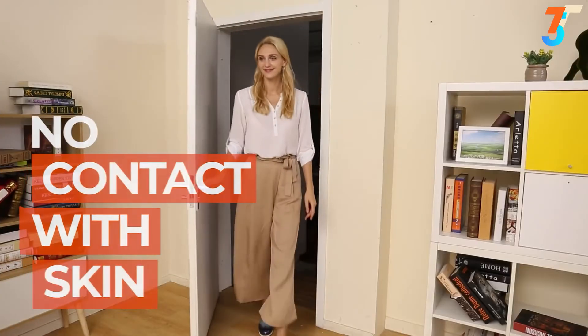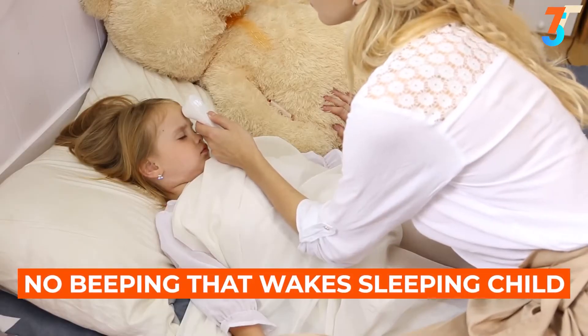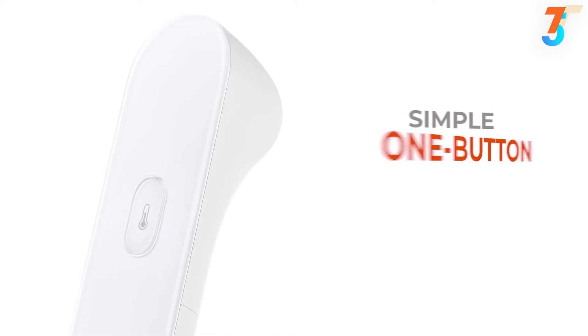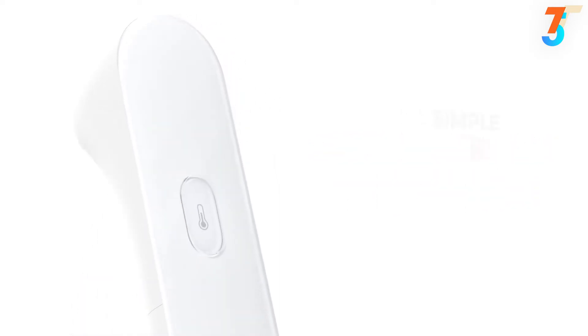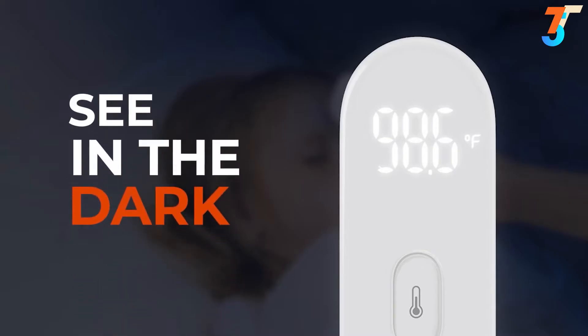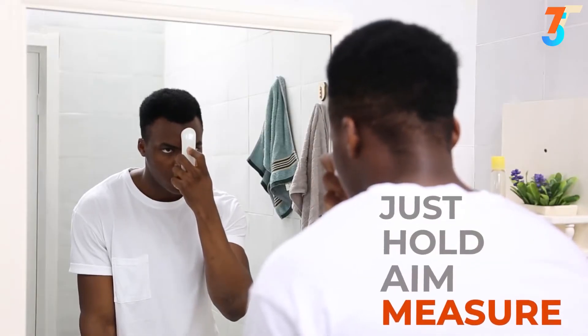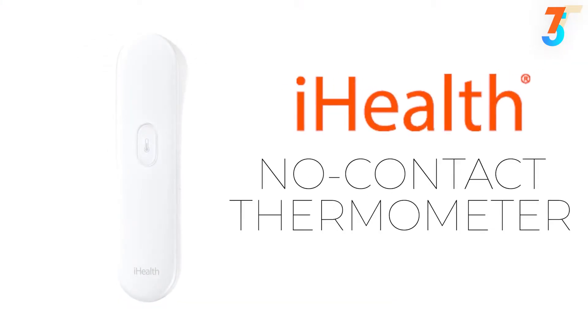No more worrying about spreading germs around your house, and no loud beeping sounds that could wake a sleeping child. A sleek one-button design makes taking a temperature simple — just hold the button until you feel a gentle vibration. The LED screen displays the reading in bright white light so you can clearly see it even in total darkness. Just hold, aim, and measure.